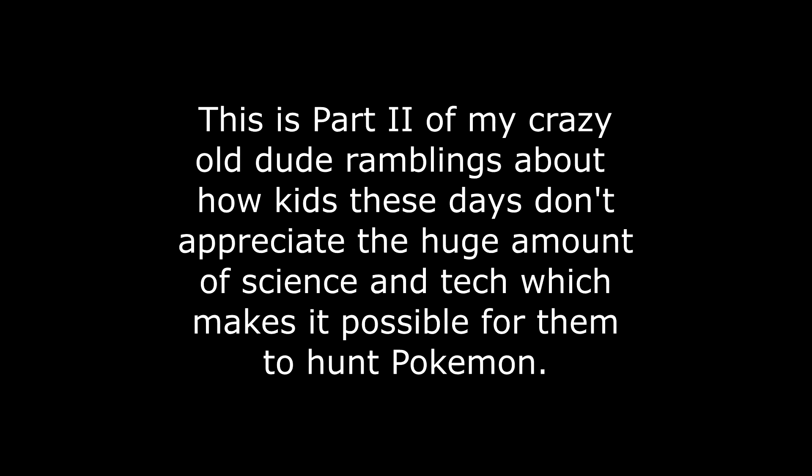Hello, it's Scott Manley here! You didn't think I'd let you get away without hearing that at the start of one of my videos, eh? So all those decades of development in navigation help you get close to your Bulbasaur, but the augmented reality portion uses a completely different type of high precision sensors which have their origins in missile guidance technology.